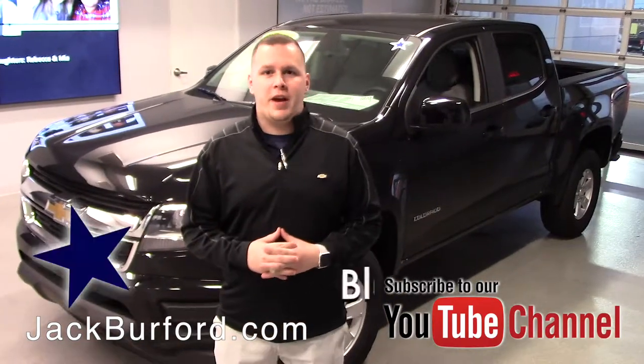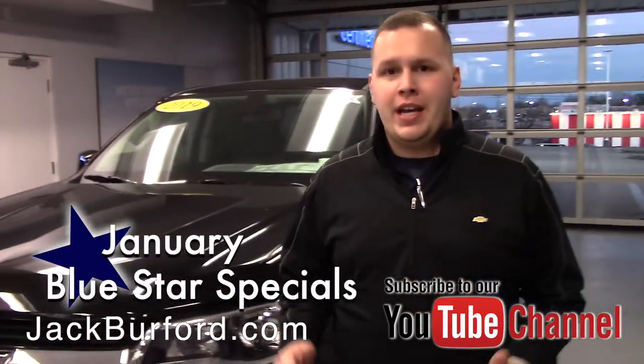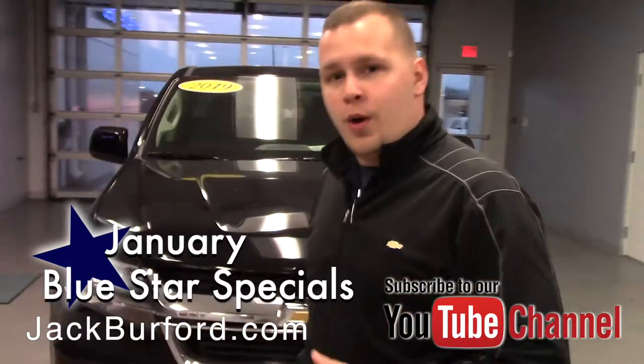Hey everybody, it's Josh the Chevy Pro here at Jack Burford Chevrolet. I've got a really great deal to tell you about. This is a 2019 Chevrolet Colorado — it is the work truck. So if you're looking for high value with a great vehicle, this is the truck here.